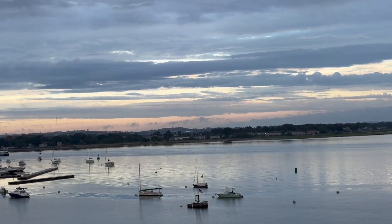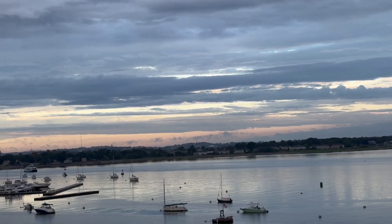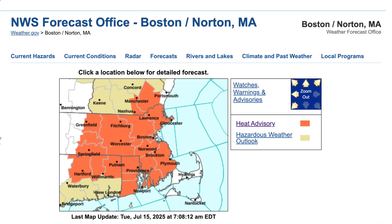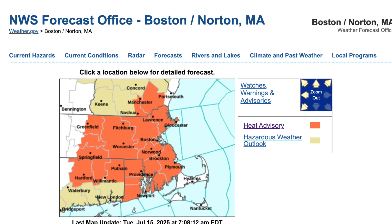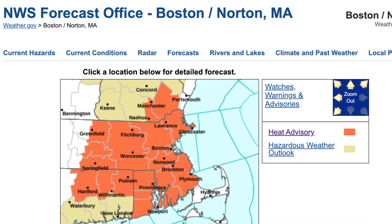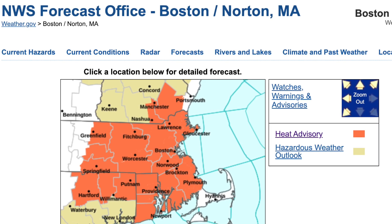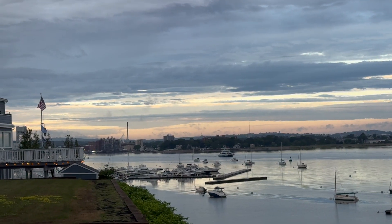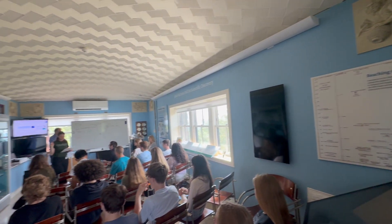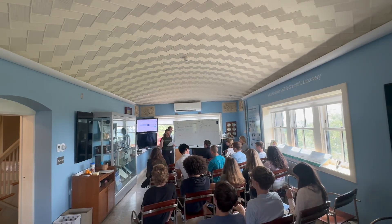The forecast for today is for cooler and drier air in northern New England. But in southern New England, where this front has stalled, there is a heat advisory now in effect for today with a temperature close to 90 and a dew point in the 70s. That puts your heat index up near 100 degrees. So it's a hot day.